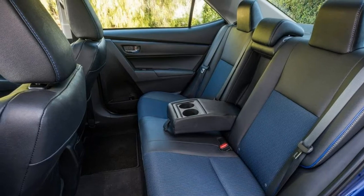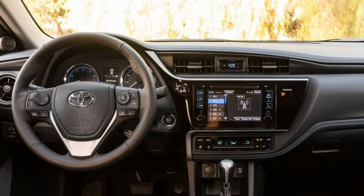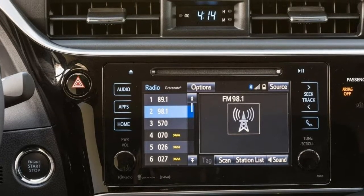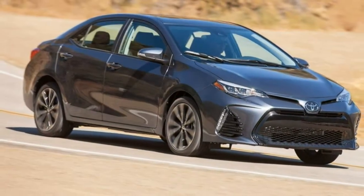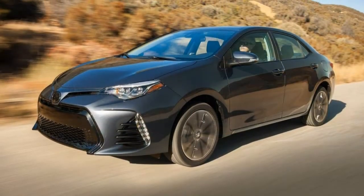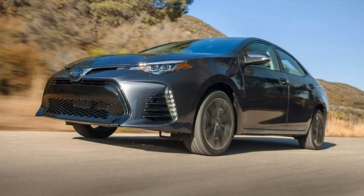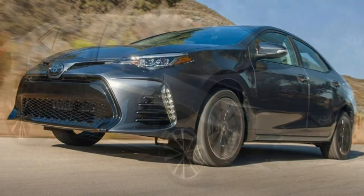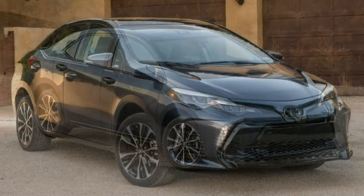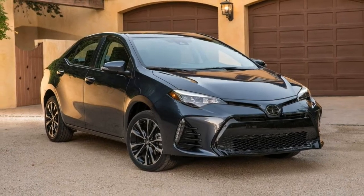Driver Aids. Lane Keeping Assist doesn't operate below 32 mph, though it does a decent job when it's operational. The adaptive cruise control had some trouble maintaining uphill speed and, like Mazda's system, won't bring the car to a stop. But this safety suite is standard equipment, which is rare. Voice Control. The voice controls respond well to commands, though if they don't, there is an option to train the system to recognize your voice. Functions are limited to audio and phone calls unless you use Toyota's Entune app. Siri Eyes Free will work with a paired iPhone if you hold the button longer.